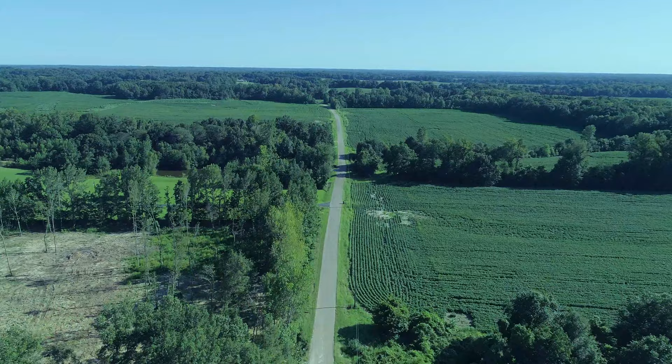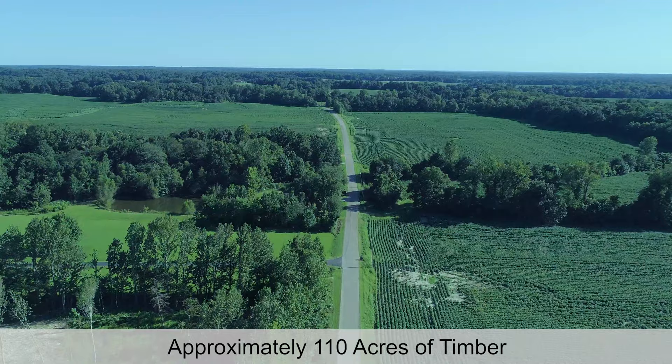And as you can see from the video here, there is a sufficient amount of timber — approximately 110 acres of several species — and it's had a recent timber appraisal by a certified appraiser.